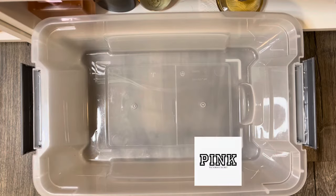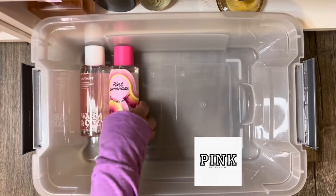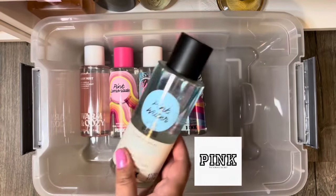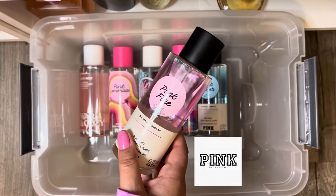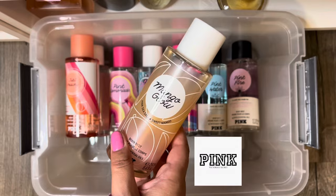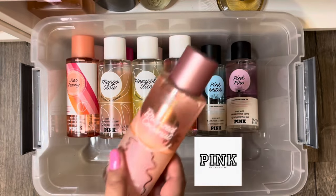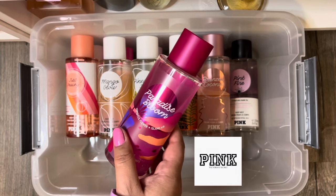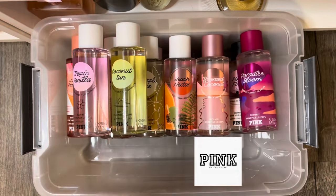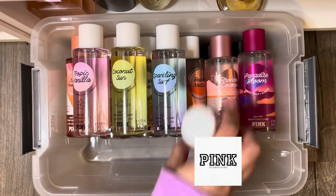Here are the spring and summer mists that I'm putting in storage for the fall and winter season, including the new packaging of Warm and Cozy, Pink Lemonade, Pink Tide, Pink Spirit, Pink Water from the Astrology Collection, as well as Pink Fire and Pink Beech. Just Peachy, Mango Glow, Pineapple Slice, Beach Nectar, Bronzed Coconut, Paradise Bloom, Tropic Vanilla, Coconut Sun, Sparkling Surf, and Pink Beech. And that wraps up my VS Pink mists.